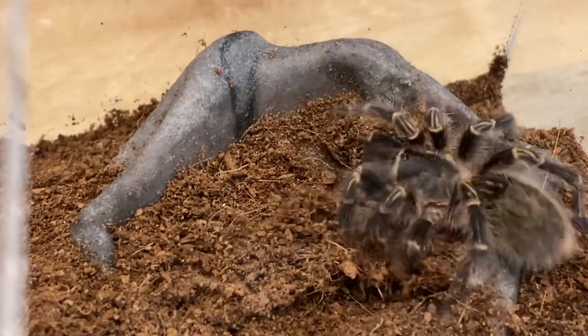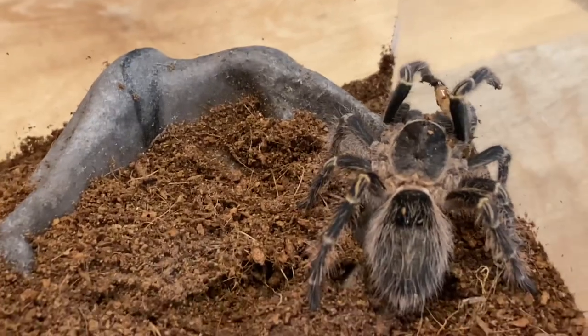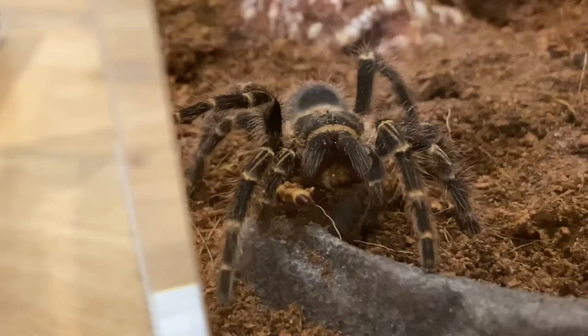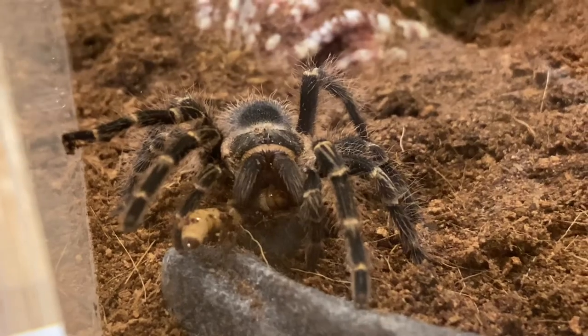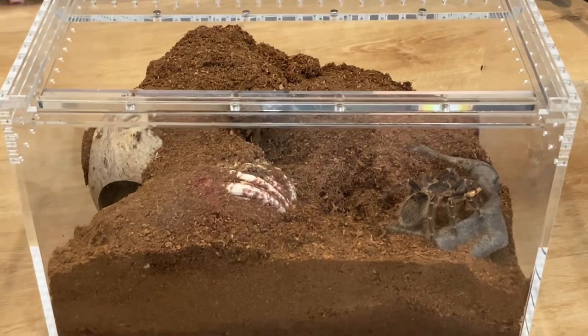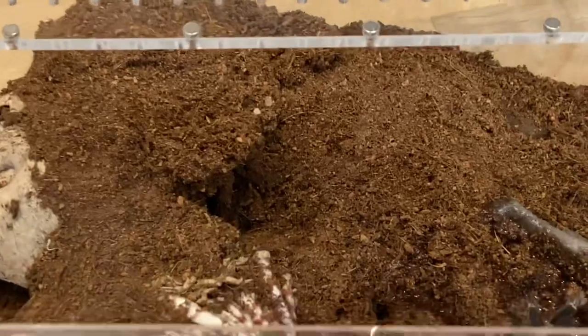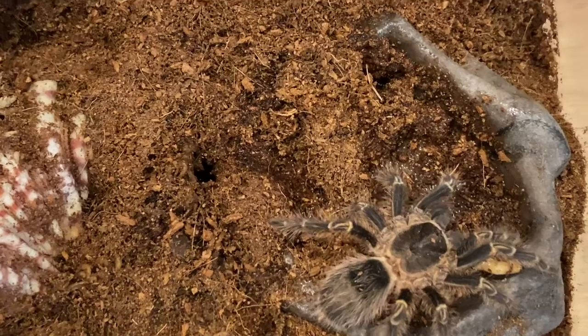Oh my freaking goodness. Okay, Luna, let's look from the front. Good girl, Luna — or boy, or whatever you are. Luna is in the large tarantula crib slider enclosure. Remember, you can save 10% off your order by using the code Venomous10. It really supports the channel.